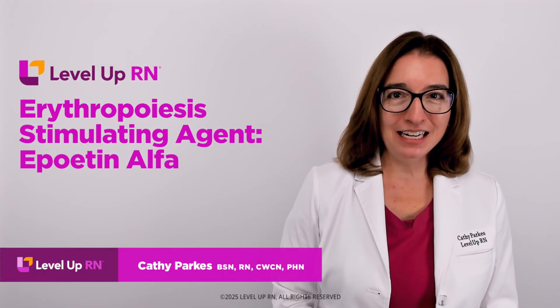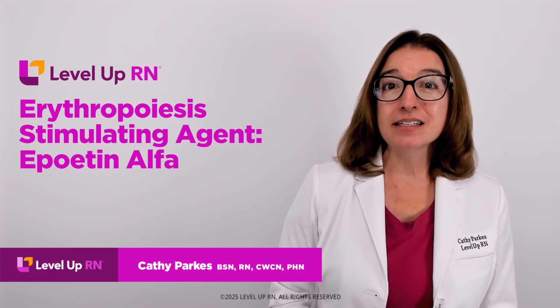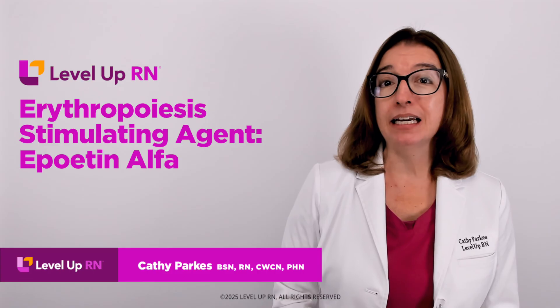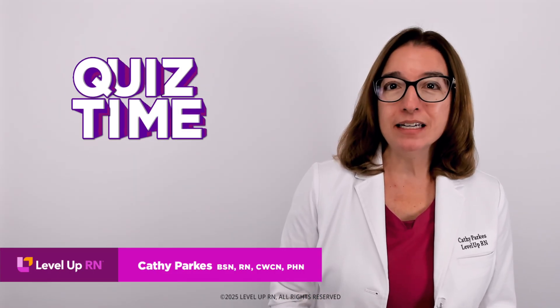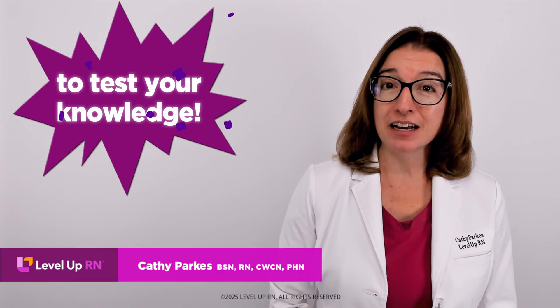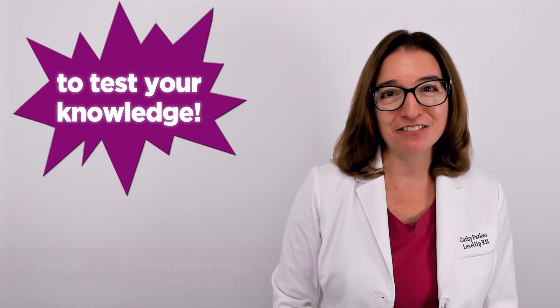Hi, I'm Kathy with Level Up RN. In this video, I will be discussing erythropoiesis stimulating agents. At the end of the video, I'm going to give you a little quiz to test your understanding of some of the key facts from the video, so be sure to stay for that.